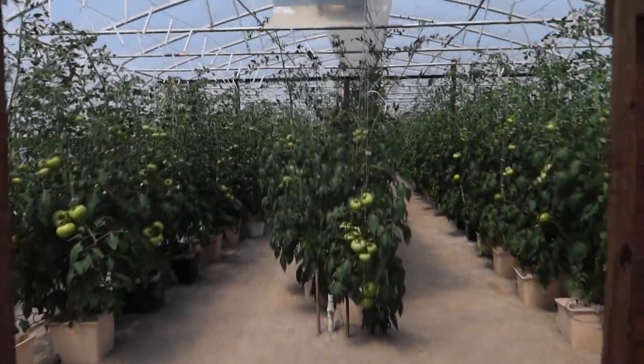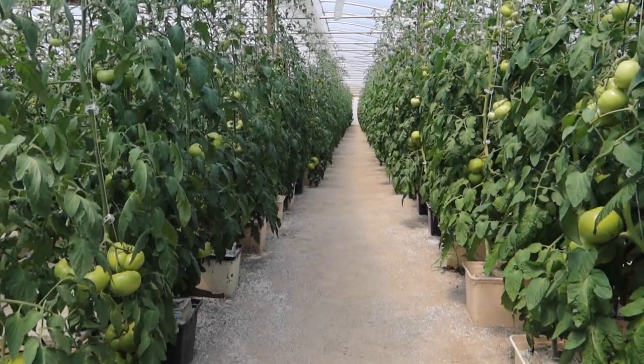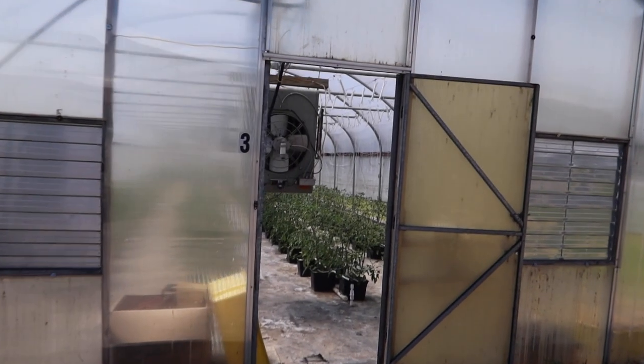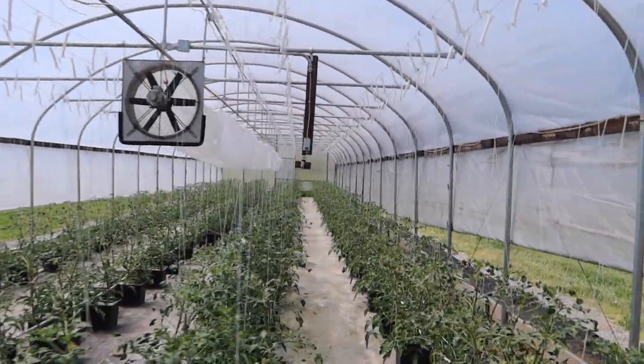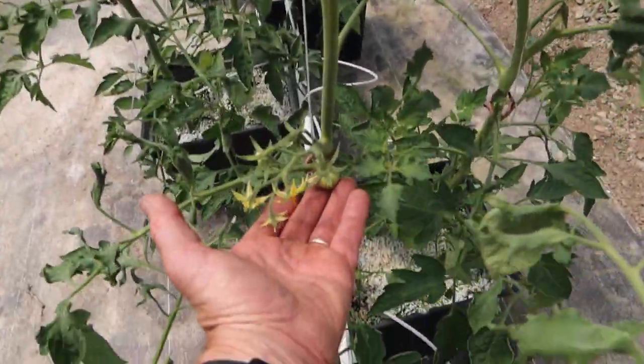This is greenhouse number two. We've got some full-size fruit on the vines, but everything is still green in here, and these are looking really good. And in here is our third and final greenhouse tomato planting. They've got some little tomatoes on them, just starting.